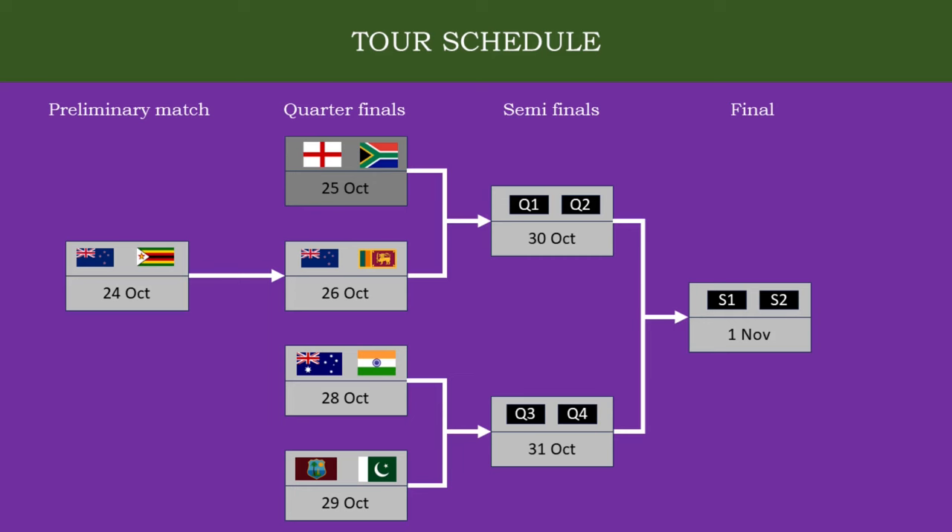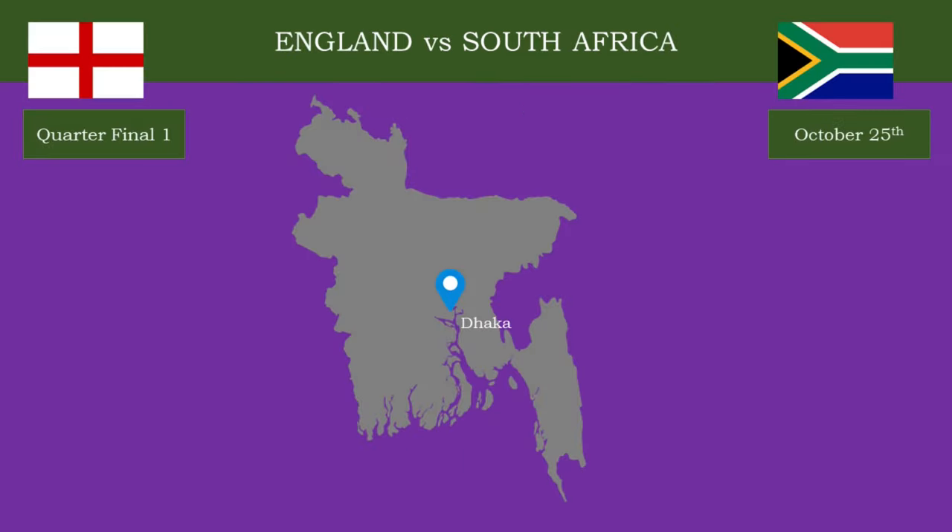It is quarter-finals time. As per the schedule, this is the first game in the quarters round. South Africa will take on England in the first quarter-final match. This game is scheduled to play in Dhaka on October 25th. Sreenivas Venkatrugvun and Steve Dunn appointed as field umpires, and Steve Buckner as the TV umpire. Runjun Madugal was appointed as the match referee.